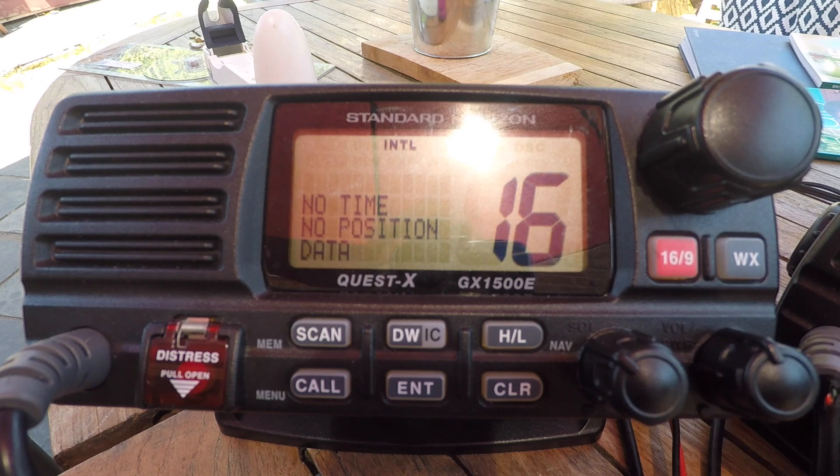Routine call. The great advantage of the DSC system is that we can send a routine call to another vessel if we know their MMSI number, which we can either know beforehand, find on the internet, or find via the AIS function of AIS sets or mobile devices.